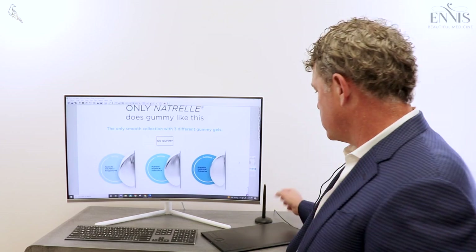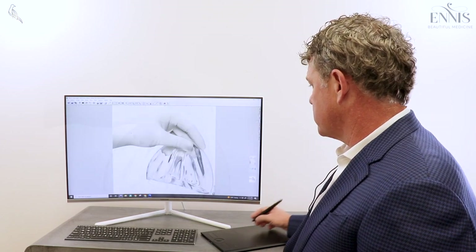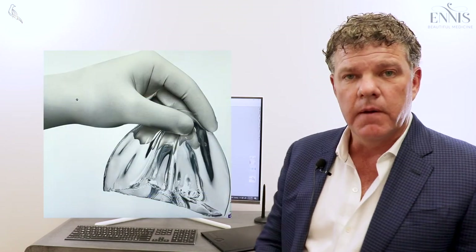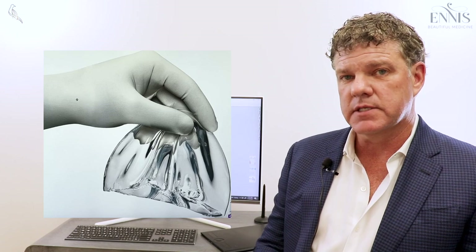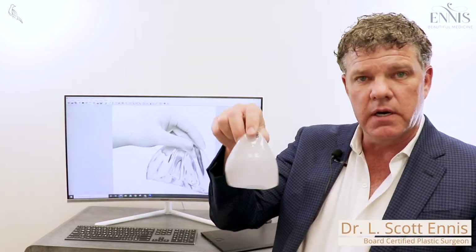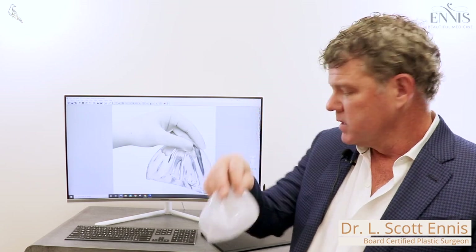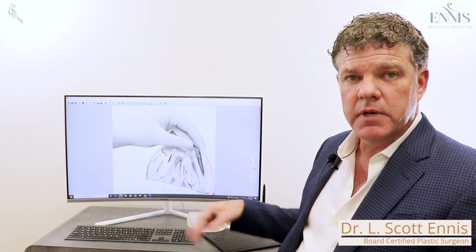In 1995, new silicone implants came out that were like a gummy bear — you could cut these right in half. They were a much better implant, a big improvement over the saline implants, because saline implants would often ripple and you could see these little ripples and ridges through the skin. The first new silicone implants were a much better implant, a big improvement.